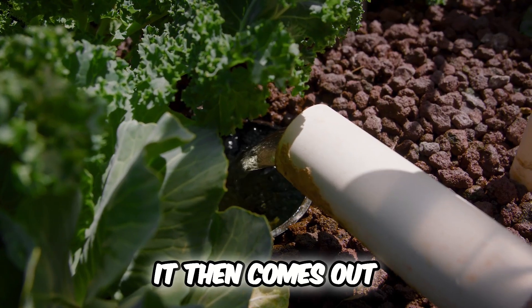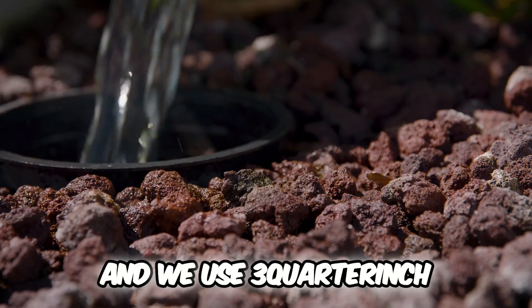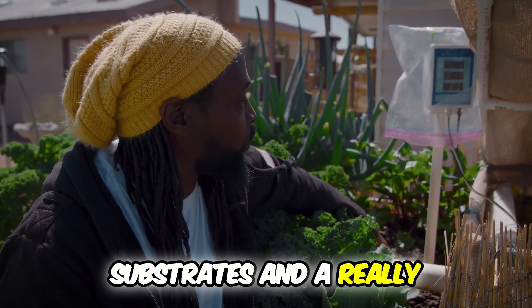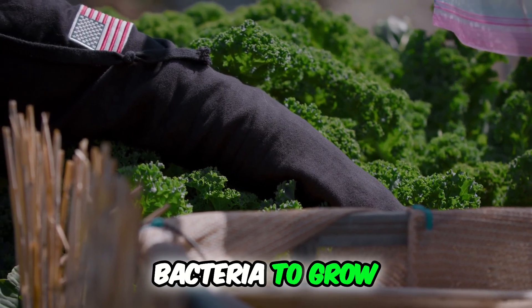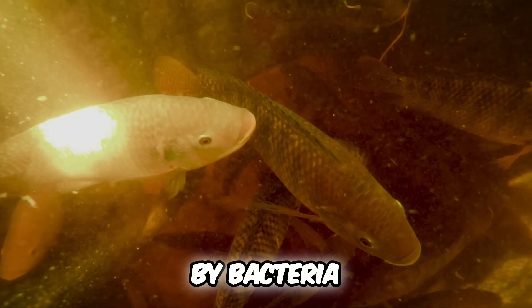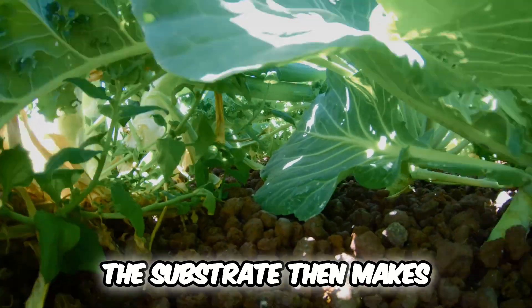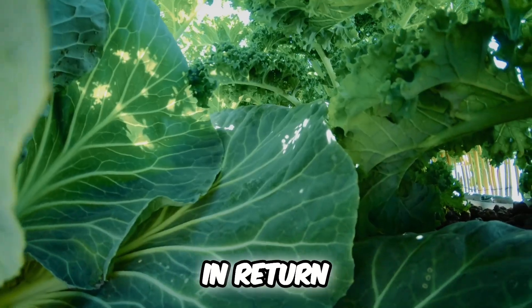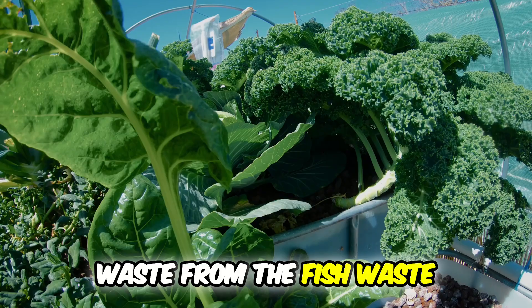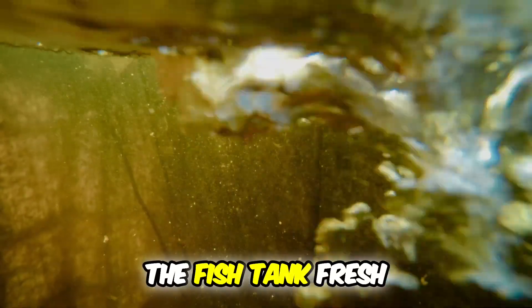It then comes out into this upper grow bed which is about 12 inches deep, and we use three-quarter-inch scoria lava rock because that provides a really good substrate and a really good surface for the bacteria to grow. The nitrates and nitrites in the fish poop get broken down by bacteria. The bacteria makes their little colonies within your substrate. The substrate then makes that food for the plants. The plants in return use their roots to clean out all of the hard and solid waste from the fish waste. It goes through your entire system and gets put right back into the fish tank fresh and clean.